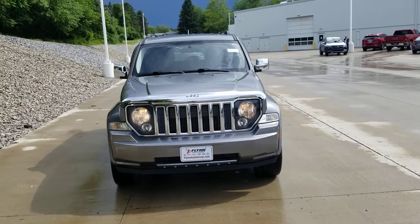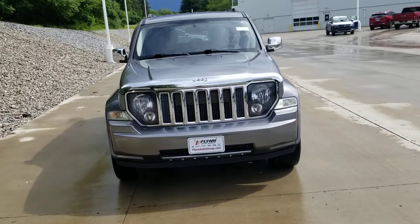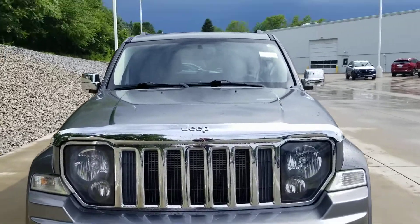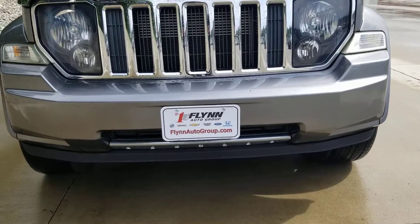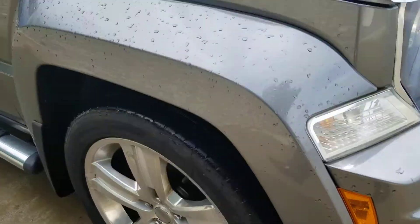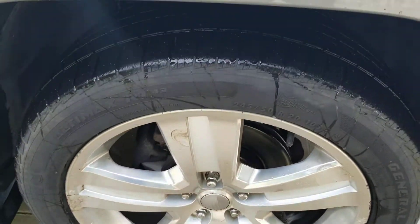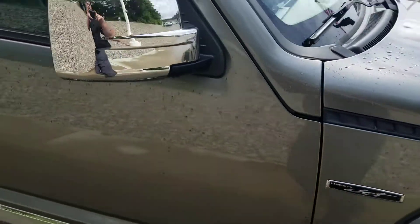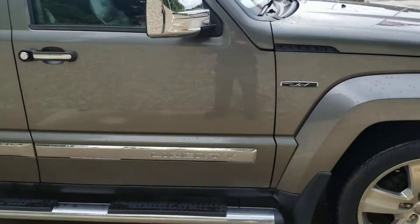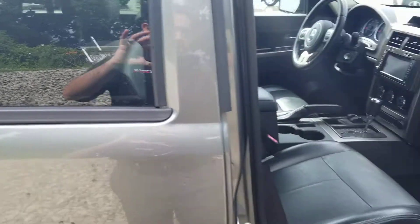Hi Curtis, my name is Nate Blackburn with PowerGM. Just wanted to give you a quick video of our 2012 Jeep Liberty Jet here. Let's get you a nice look at it all around. Open it up here for you, let you take a look at the interior.